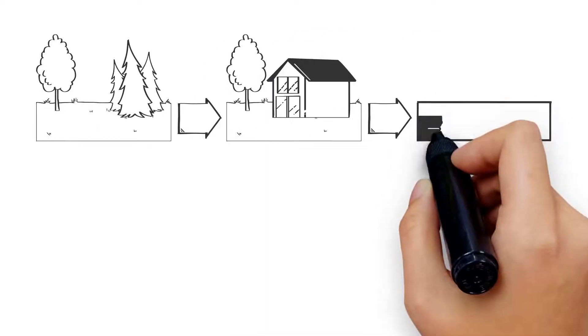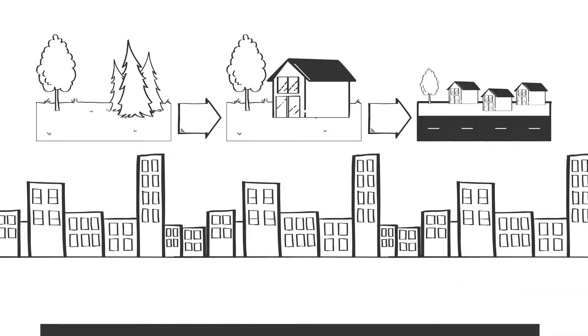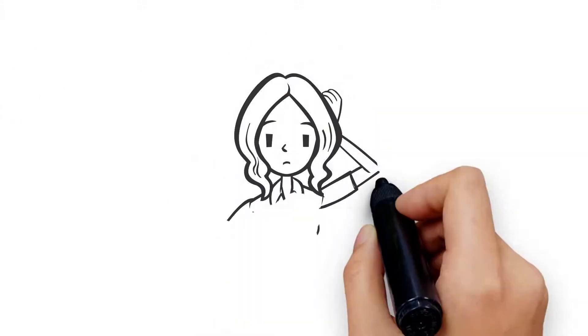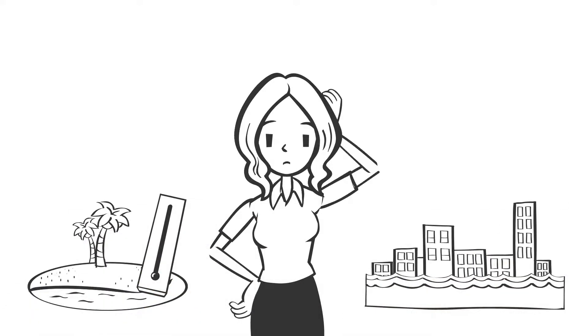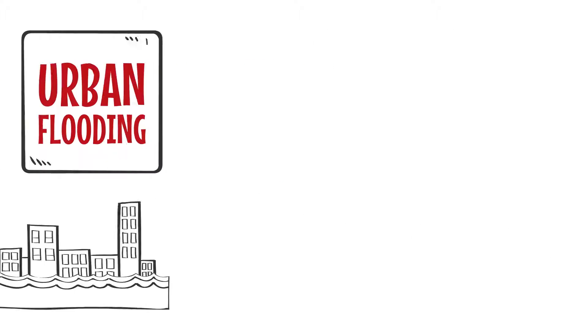Streets and buildings covered more and more surface, mostly sealed with tarmac and concrete. Water gets collected and run off into stormwater drains, having no more soil with natural functions. Many people now notice two changes firsthand: heat islands and urban flooding.